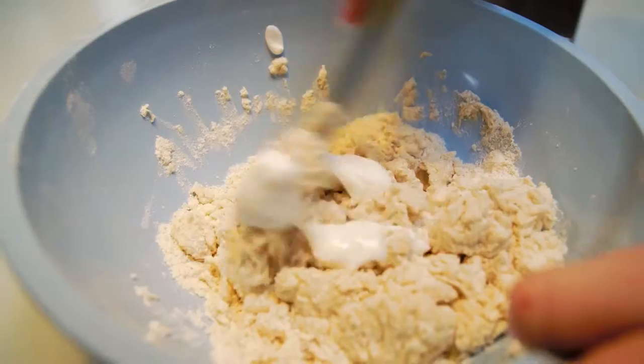I'm making scones and I use Onken natural yogurt in my scones to make them extra light and fluffy.